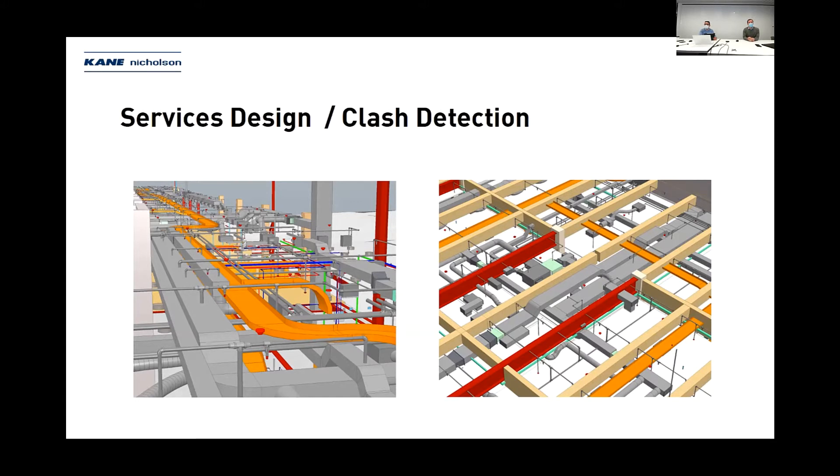An example of a clash detection find is the orange cable tray visible on the right-hand side, which was running through secondary beams — obviously that didn't happen because we picked it up in our clash detection. That's the level of detail we went to in order to ensure a fully coordinated design leaving the fabrication facility.